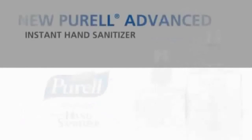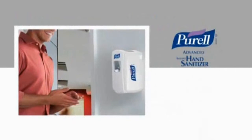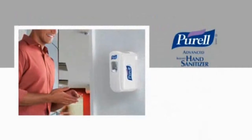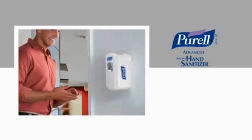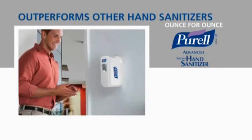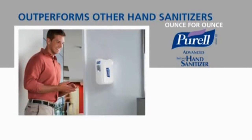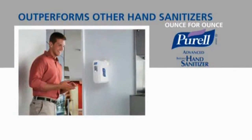LTX formulations also include Purell Advanced Instant Hand Sanitizer, a breakthrough in next-generation skincare. Purell Advanced delivers unprecedented germ kill in a formulation that includes skin conditioners to help maintain skin health. Ounce for ounce, Purell Advanced outperforms other leading hand sanitizers. Nothing is as hard on germs or as easy on hands as new Purell Advanced.